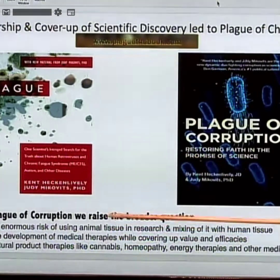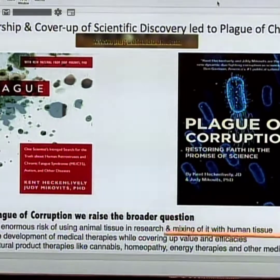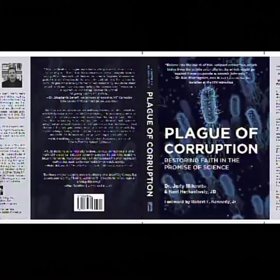In 'Plague of Corruption,' we raise the broader question of the enormous risk of using animal tissue in research and mixing it with human tissue for the development of medical therapies, while covering up the efficacy of natural product therapies like cannabis, homeopathy, and energetics therapies. Even light therapy can restore and reverse some Alzheimer's effects with different light energies.